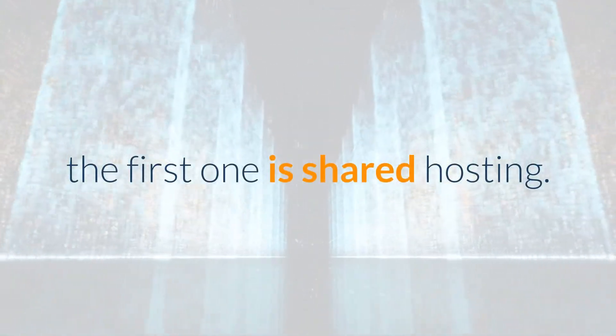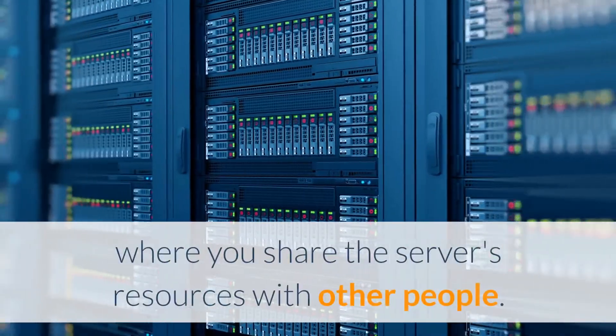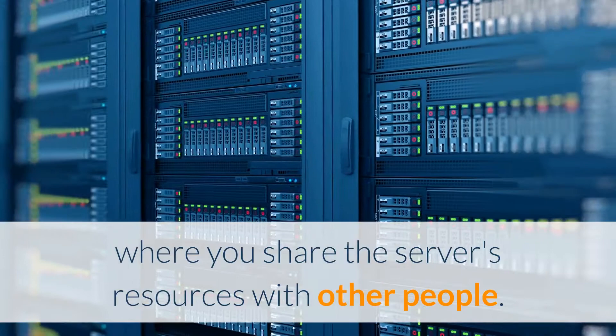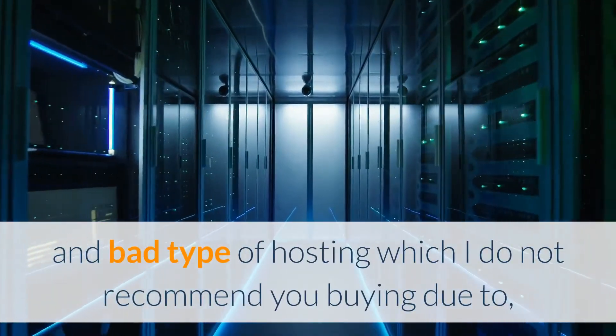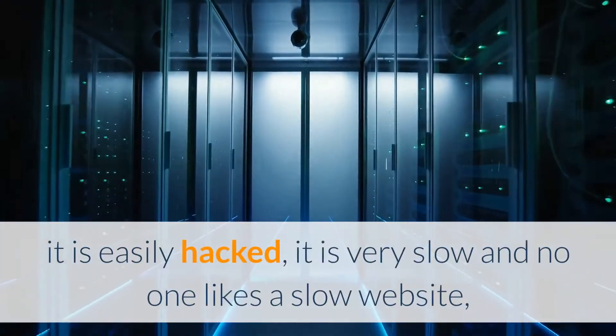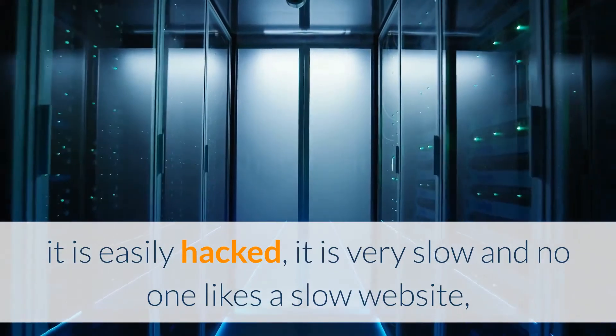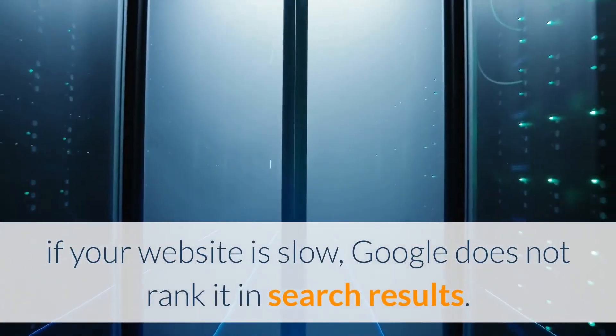The first type is shared hosting. From the word itself, you can tell this is where you share the server's resources with other people. This is the cheapest and worst type of hosting, which I do not recommend, because it doesn't guarantee your website is online 24/7, it is easily hacked, it is very slow, and if your website is slow, Google does not rank it in search results.